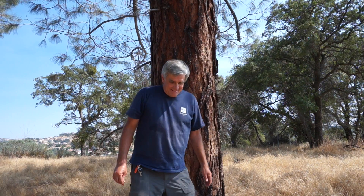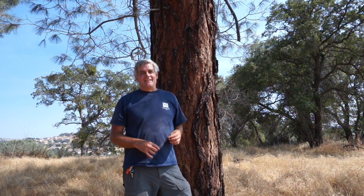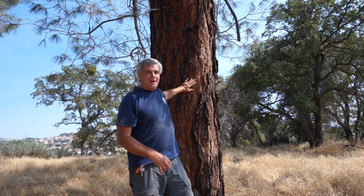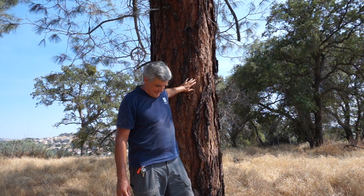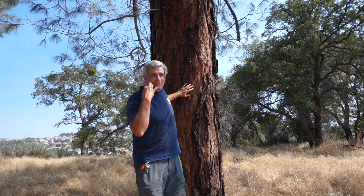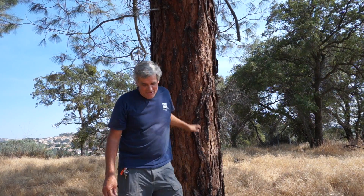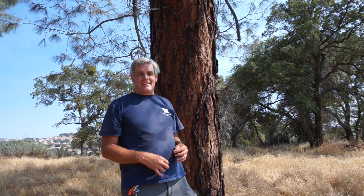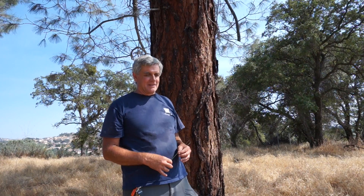Part two of my tree series — today we're doing the gray pine, the other extreme from part one. Part one was the highest tree in the Sierra, and the gray pine is the lowest. It's 100 degrees out, as you can probably tell. This is the first conifer you're going to see going up the west slope of the Sierra Nevada. I'm at about the 500-foot level right now.